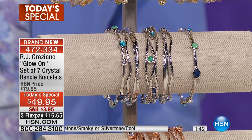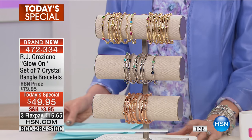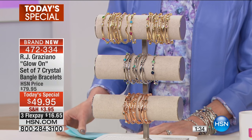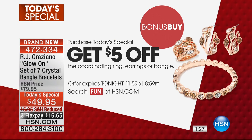The value on this is absolutely unbelievable. And if that were not enough, we also have a bonus buy associated with this. When you purchase our today's special, you also get to take advantage of the bonus buy — you get $5 off the coordinating earrings, ring, or bangle. That is an amazing value.